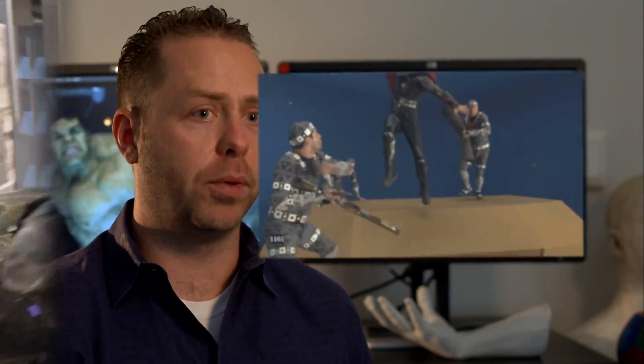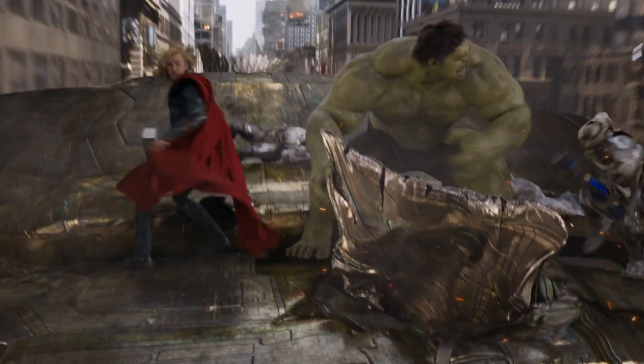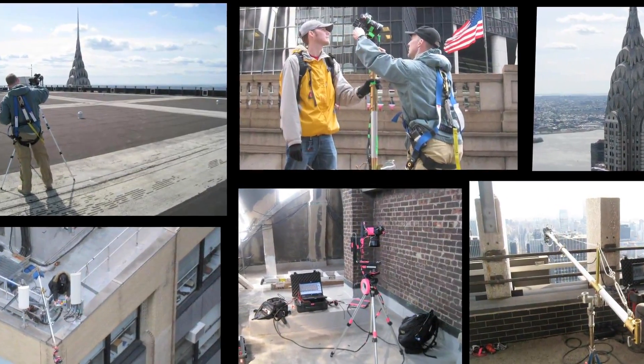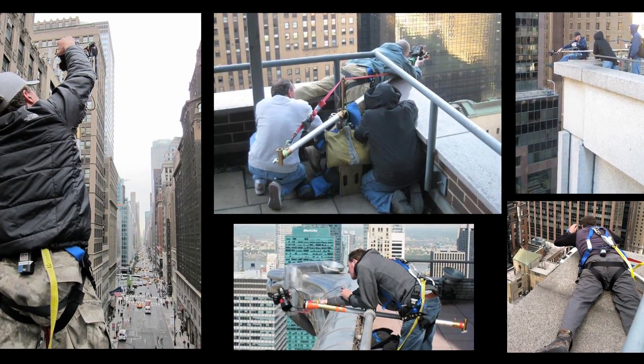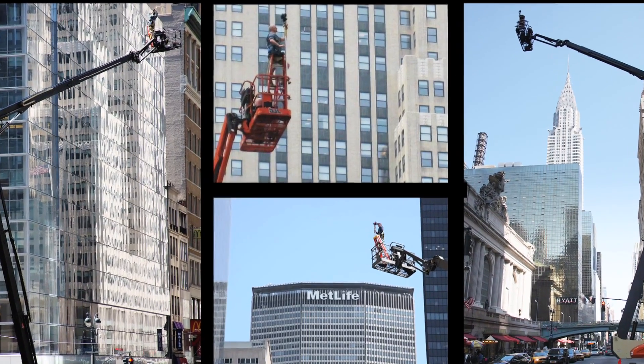In some cases we've got an actor on a partial set with blue screen behind them, but a lot of these characters were CG — like Iron Man and the Hulk — and all the aliens they're fighting, of course. New York was CG behind them as well. We had two location leads that went around Manhattan, in both Midtown and Lower Manhattan, and filmed twelve hundred different locations that allowed us to build up our virtual New York.